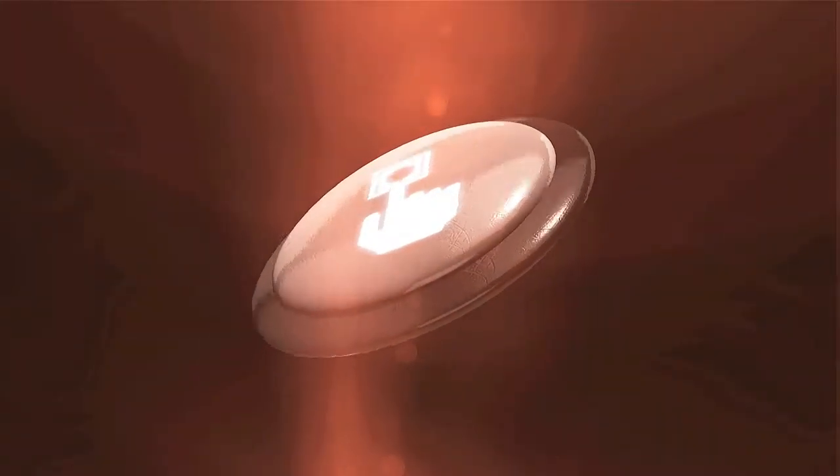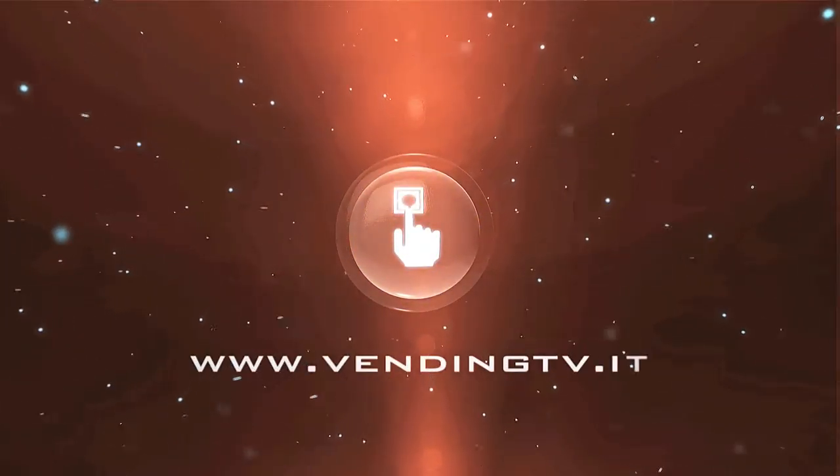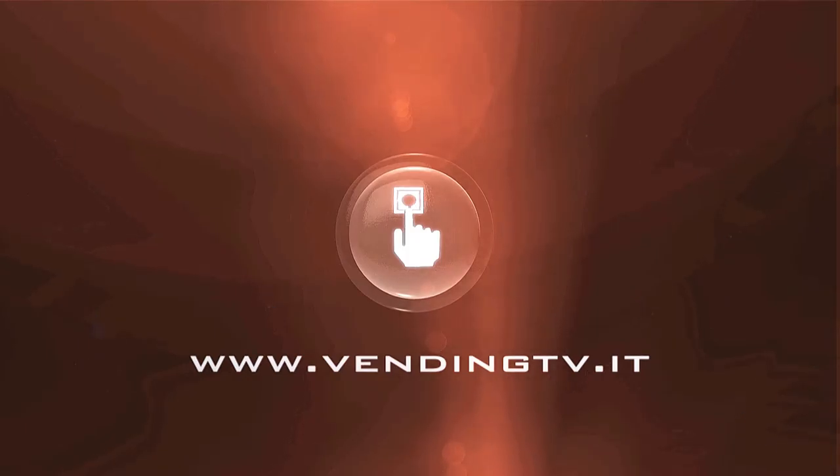Non più solo gaming, ma anche e soprattutto vending. Stefano, grazie. Grazie a te Fabio e grazie a tutti di avermi ascoltato. Amici, non andate via perché le novità, come avete potuto osservare da tutte le interviste realizzate fino ad ora, sono davvero tantissime. Fabio Russo continua, grazie a tutti.